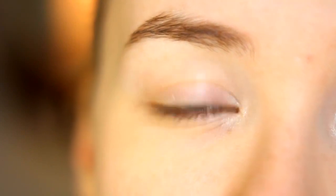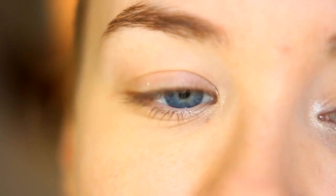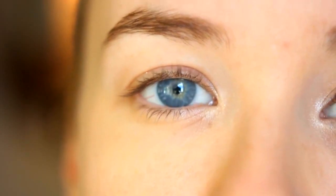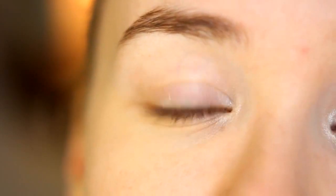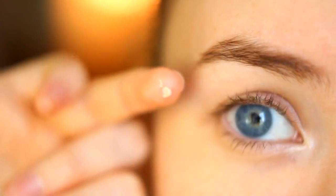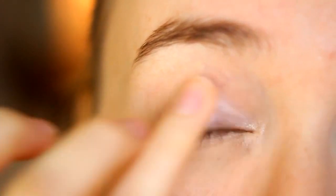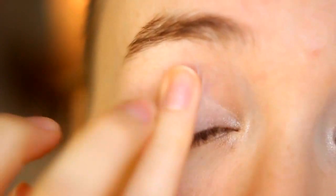So what primer does on your eye - think of it like an investment. It's going to make your eyeshadows last longer, make them not crease as quickly, and make them more bright. So primer is definitely worth the money. You don't need much - just a little bit - and place that all over the lid. A little goes a long way.